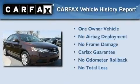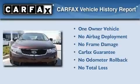This Kia has had only one owner and it qualifies for the Carfax buyback guarantee. This vehicle is sure to sell fast.